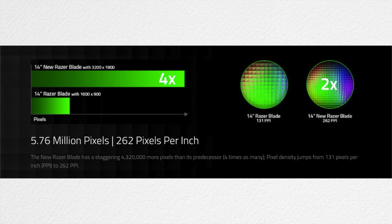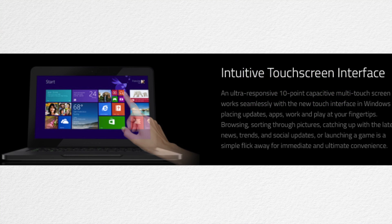The screen has 262 pixels per inch, which is even higher than Apple's Retina Display computers. I also have to mention that this screen is touch screen — you might not care, but personally I think it's a nice feature. And to power this high resolution screen, you're going to need a decent graphic card, so Razer put in a 870M.